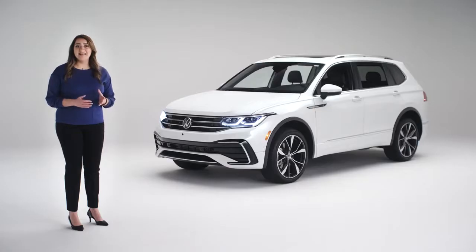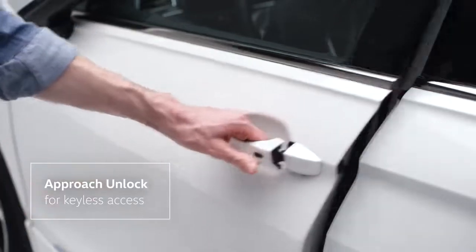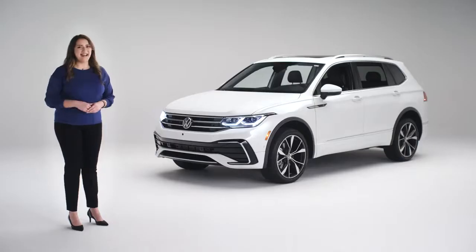The Kessie Keyless operating system lets you choose how many doors you want to unlock — just the driver's door or all of them. You can set that from your settings on the infotainment center inside. So let's go inside.